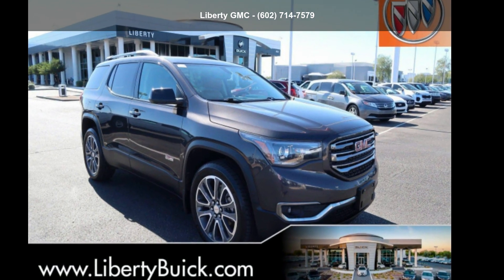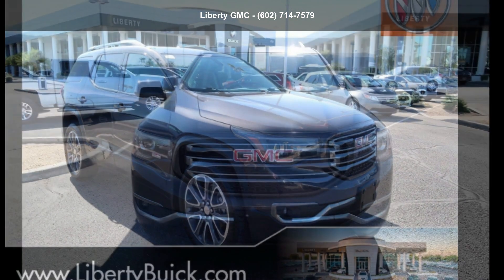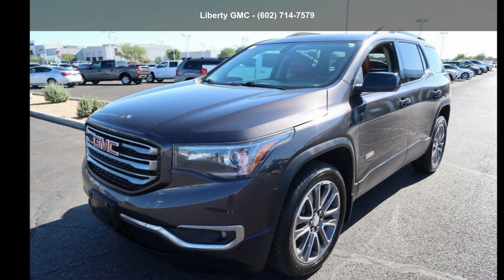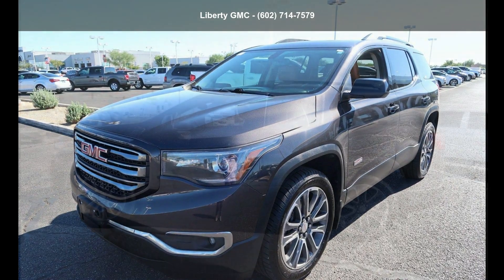Check out this GMC 2017 Acadia SLT. This may be the set of wheels you've been looking for. Don't let this vehicle get away — call or click to schedule a test drive today.